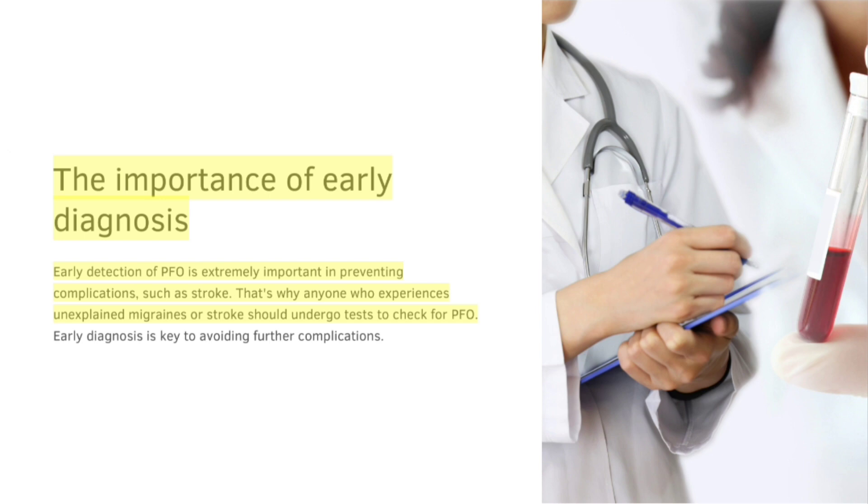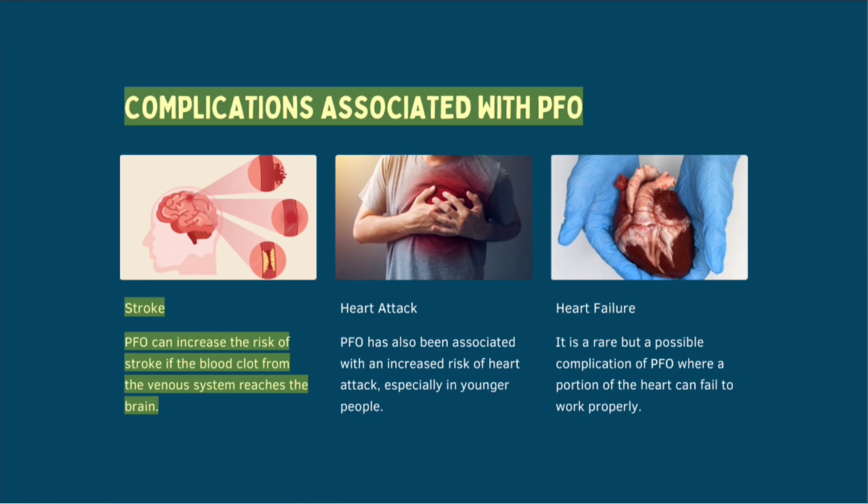Anyone who experiences unexplained migraines or stroke should undergo tests to check for PFO. Early diagnosis is key to avoiding further complications.